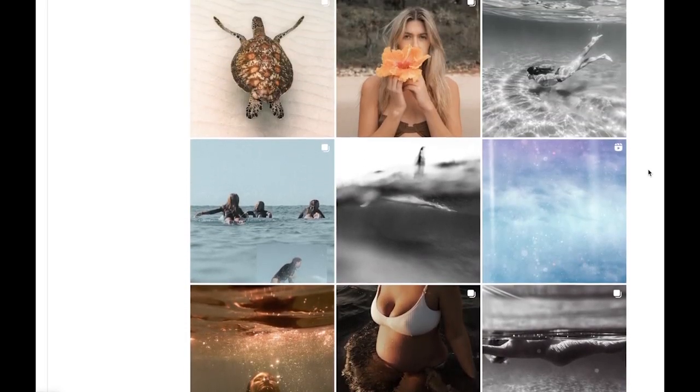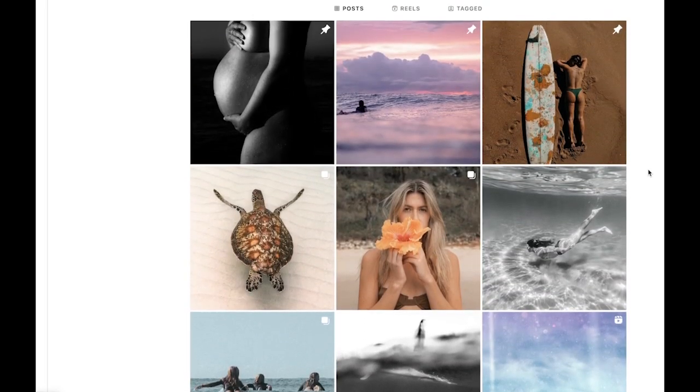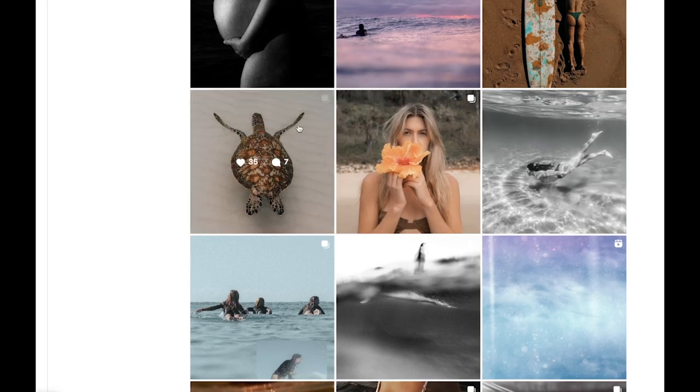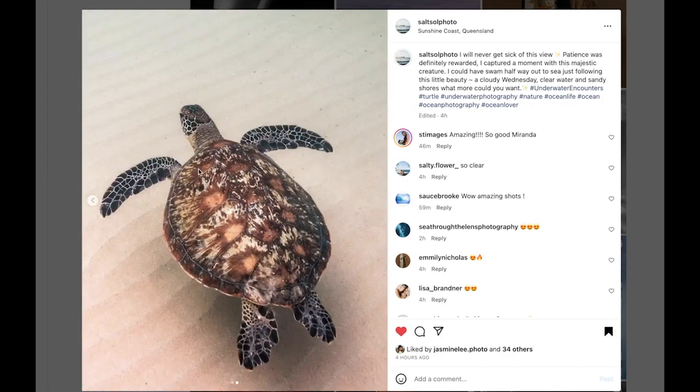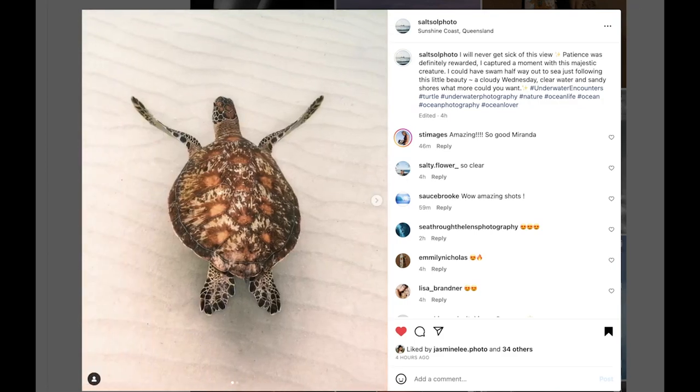She's a ocean lover and now she's taking pictures in the ocean. She offers underwater portraits for locals on the Sunshine Coast. But look at this picture — just perfect. Capturing this turtle, she's done a really good job. So that's our first one.